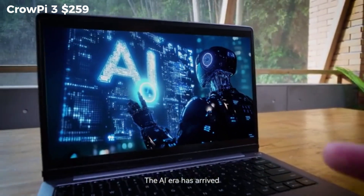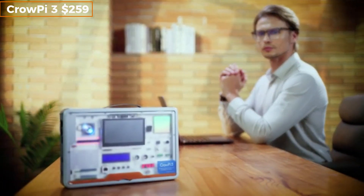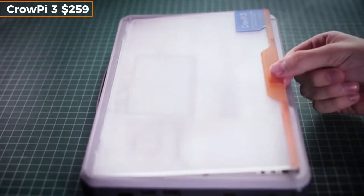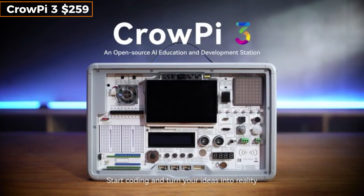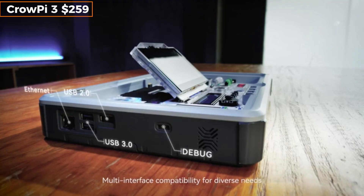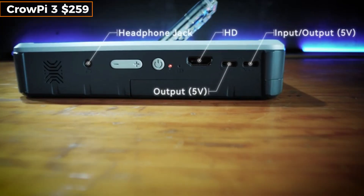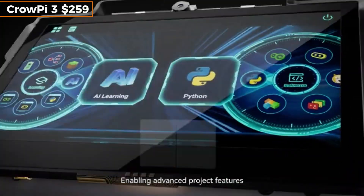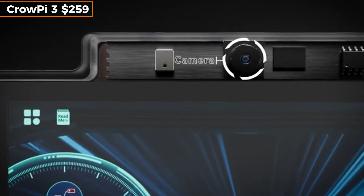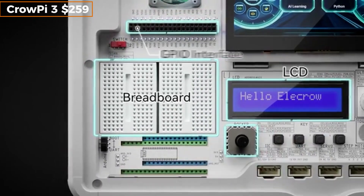If you've ever wanted to learn AI coding or robotics, Cropi 3 is the ultimate hands-on toolkit. Think of it as a laptop merged with a portable lab. It's built around a Raspberry Pi, includes over 30 sensors and modules, and comes preloaded with a learning platform that teaches everything from Python to IoT and machine learning. The 11.6-inch screen folds over like a laptop, and you can switch between student and developer modes instantly. You can even plug in your own Pi OS or run Windows 11 ARM. Whether you're a beginner or an advanced coder, this is an all-in-one gateway into the future of STEM education.